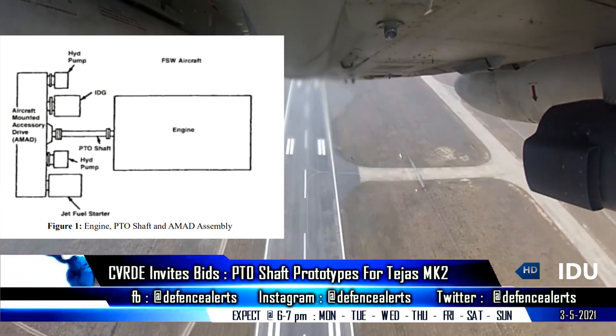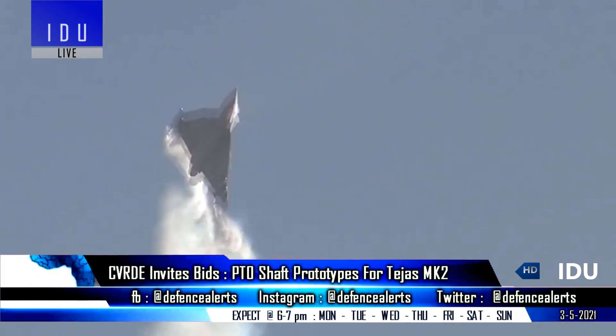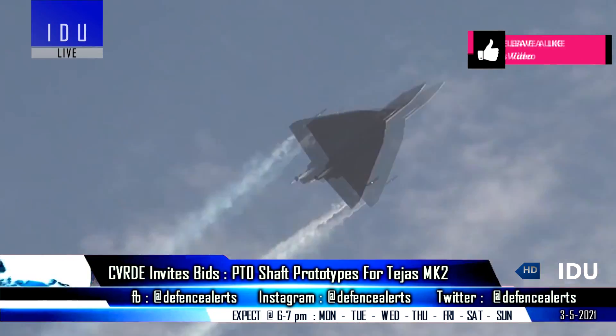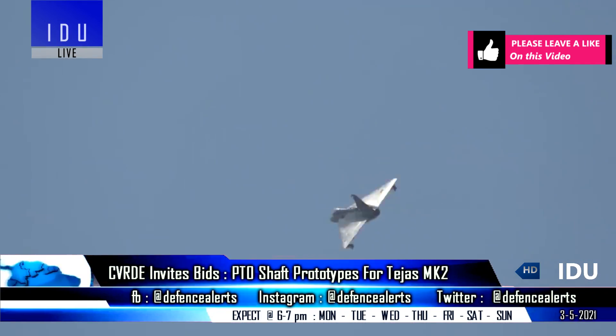The power take-off shaft assembly system acts as a mechanical link between the engine and aircraft mounted accessory drive, and is a very critical part of the aircraft, as failure of this shaft will cut off all the hydraulics and other controls to the aircraft operation, which can further lead to the loss of the aircraft.